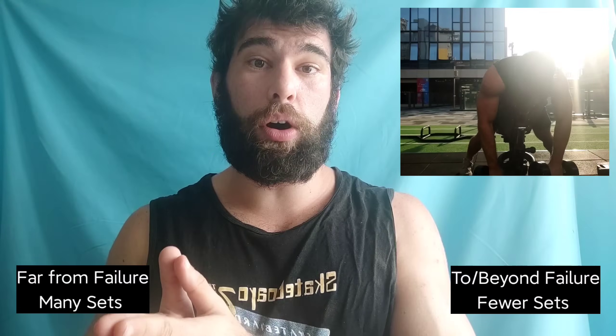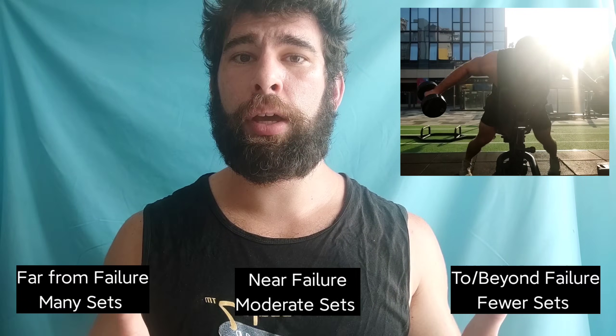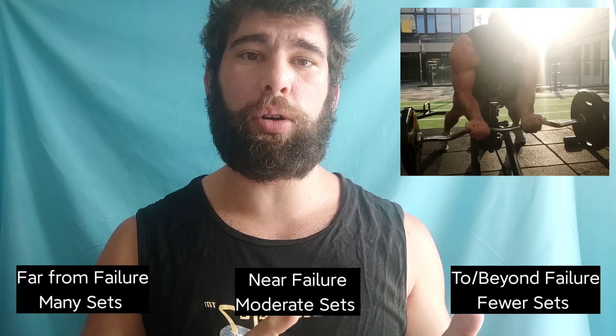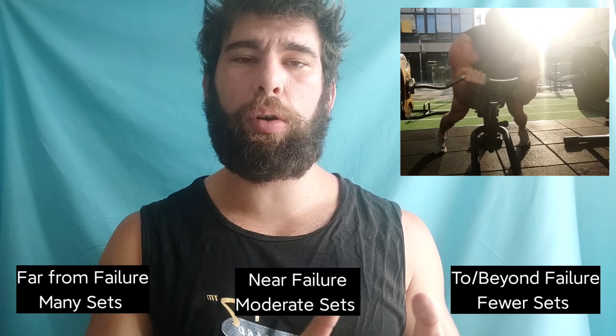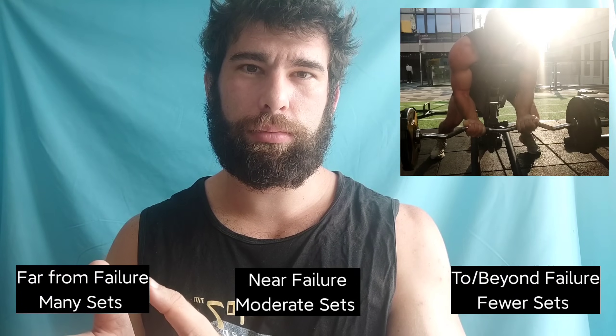Realize that there's going to be this continuum: the closer you are to failure, the fewer sets you can do; and the further away you are, the more sets you can do. A lot of where you are on this scale is going to be personal preference and largely psychological. Some people don't really like those all-out grindy sets and therefore trend towards more volume. Others don't like volume, so they trend towards higher intensity and higher levels of effort per set.